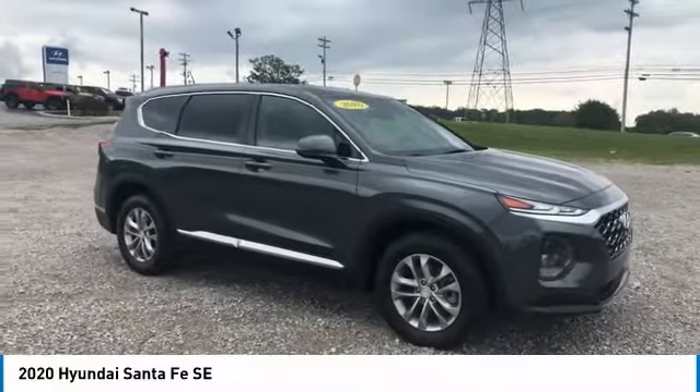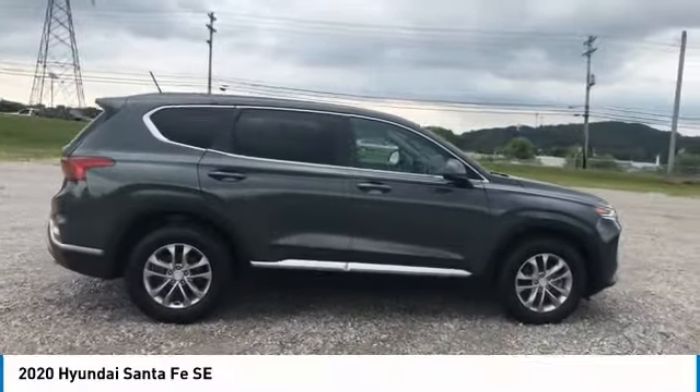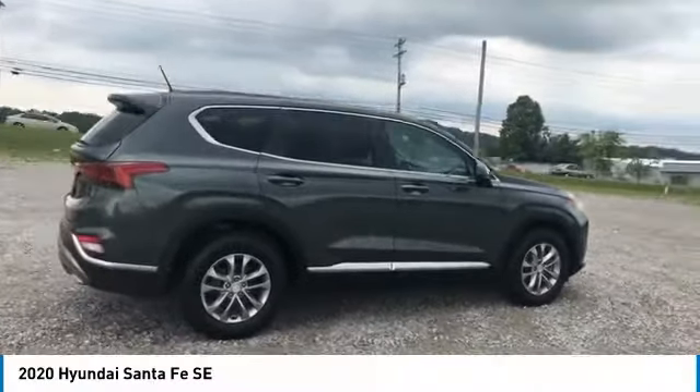Take a ride in the 2020 Santa Fe. Style, quality, performance, value — need we say more?